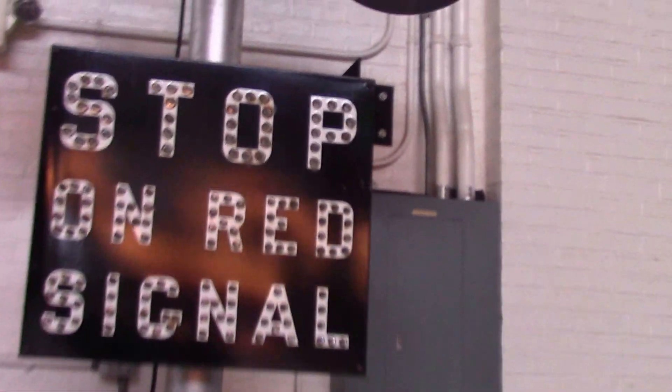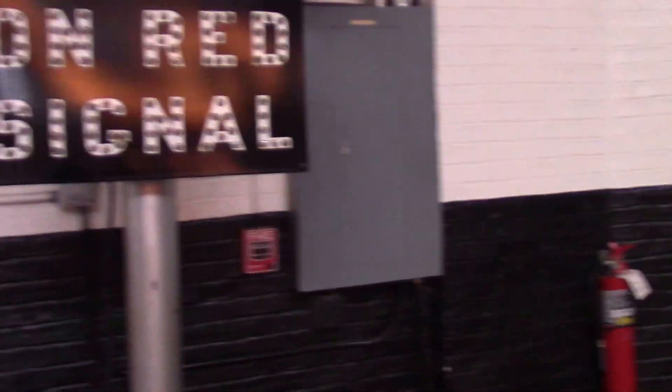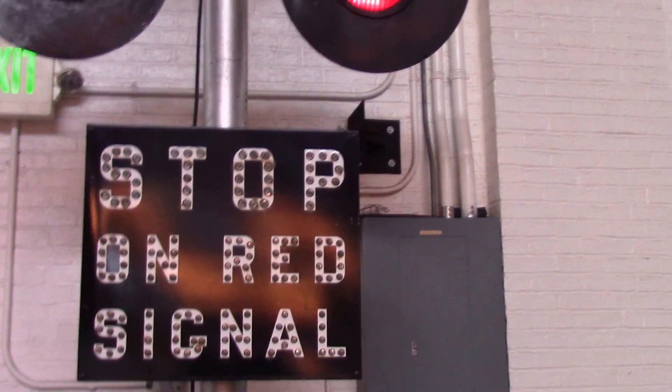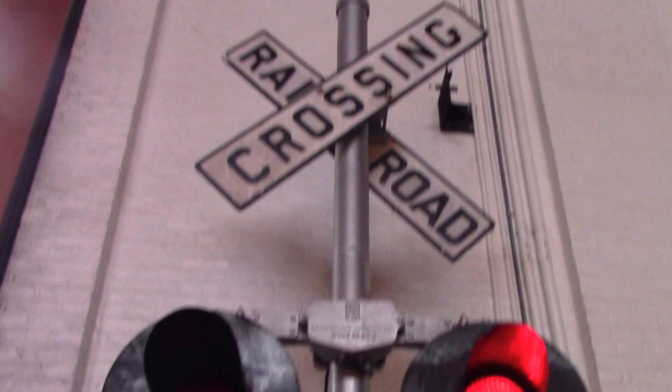The stop-on-red signal would be lit at night, especially when it was dark and nobody could see. That would be on red while these two lights were also red, and they would be flashing when the train would come. So that's just a little fun fact about that signal.